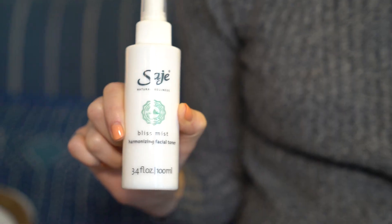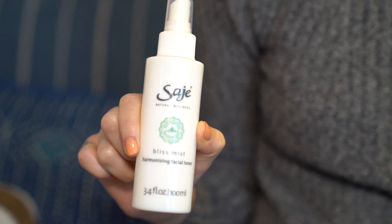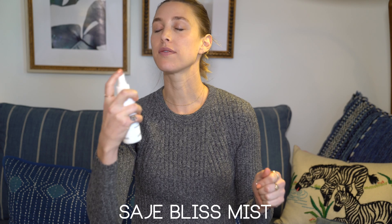First item: Sage Bliss Mist. Some people think I'm crazy because I'll mist my face throughout the day at random times, but this is just so refreshing. It keeps my skin looking dewy, wakes me up — instant glow. Love it.